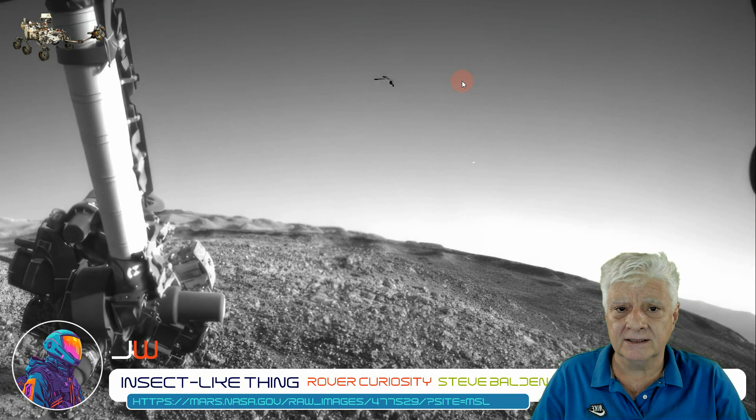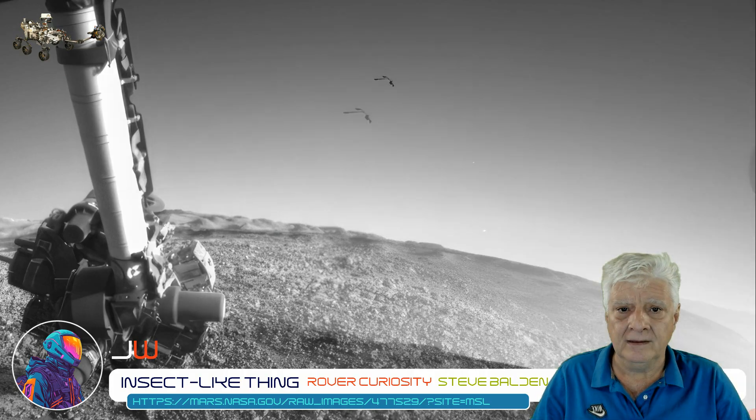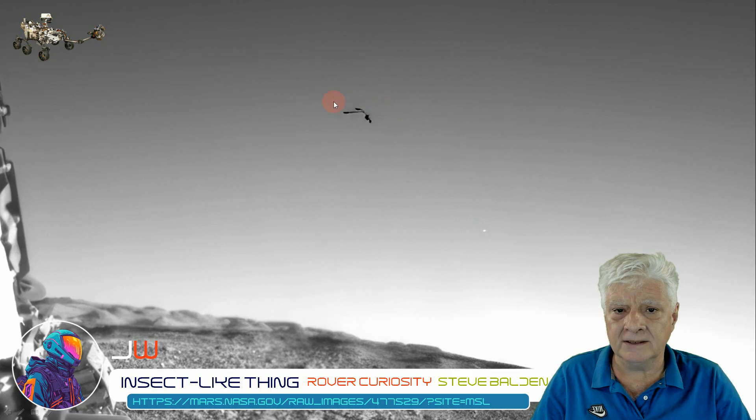I speculate this was close to the rover, something like maybe 2 to 10 meters from the rover. We can see the arm of the rover, the horizon out there, a star, and then this item. This to me doesn't look like Phobos. And there it is up close.